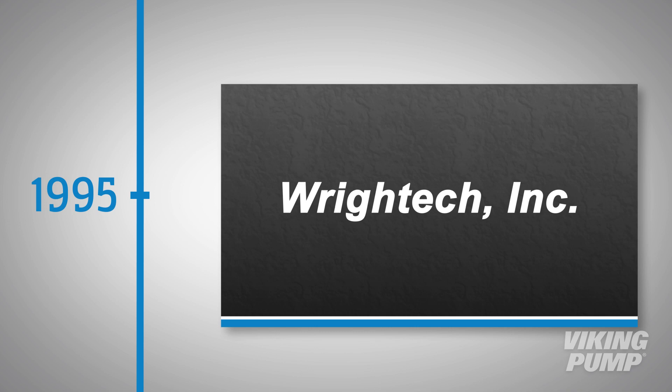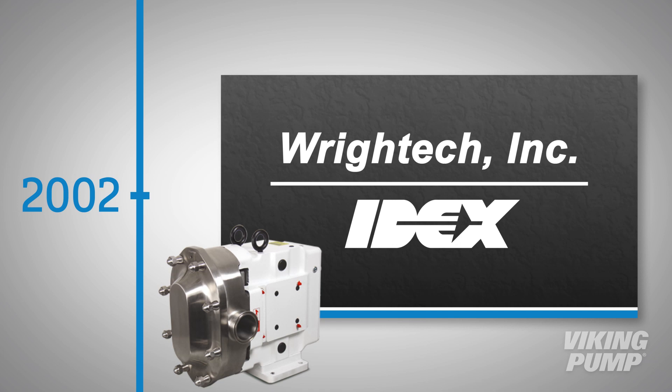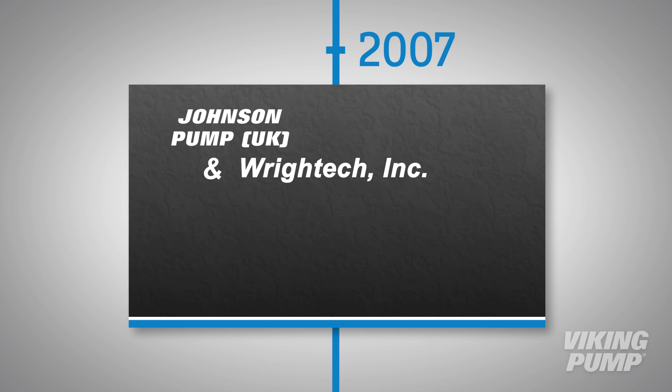Parallel to the Johnson Pump UK story, another company, Wright Tech, was formed in 1995 near Milwaukee, Wisconsin. Wright Tech got their start manufacturing spare parts for circumferential piston pumps and eventually began manufacturing complete pumps in 2002, when they too were acquired by IDEX Corporation.